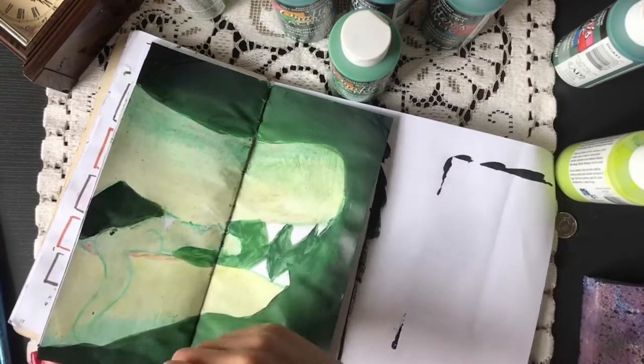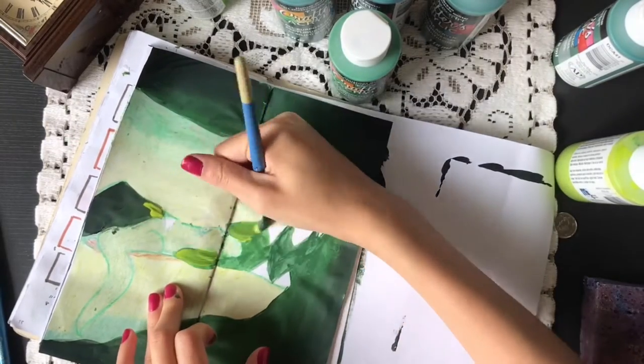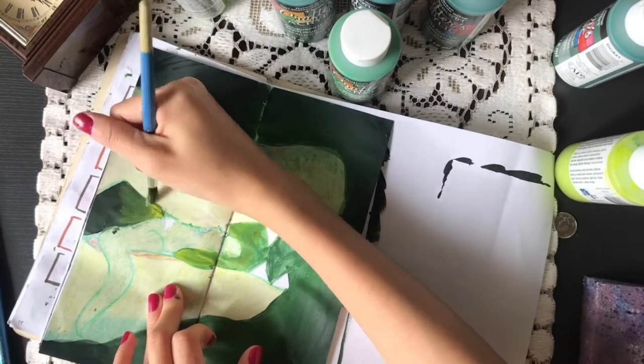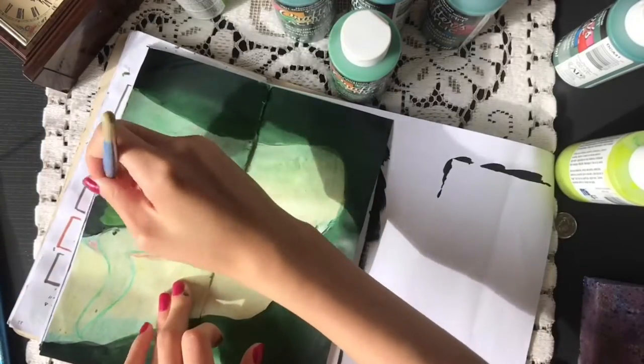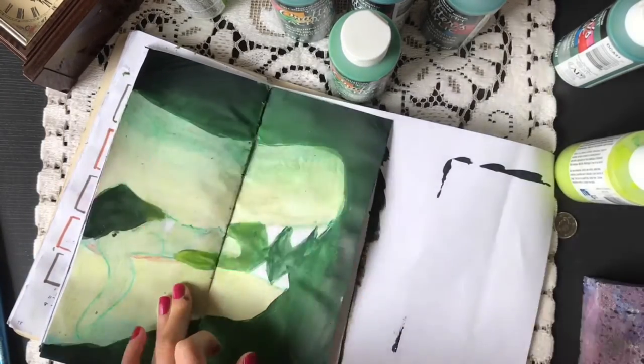This has nothing to do with the bullet journal, but I felt the need to tell y'all that I painted my nails and they looked so nice, and then I did this bullet journal spread and ruined them completely. So there you go — this is why Charlotte cannot paint her nails.